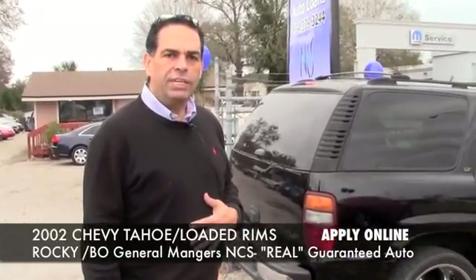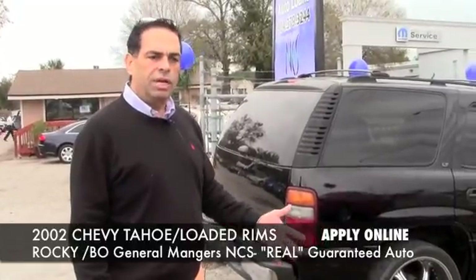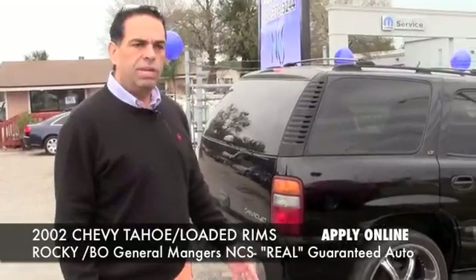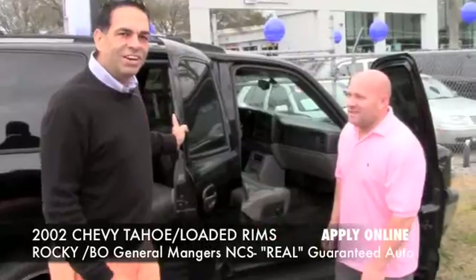We do guarantee our financing. We're a platinum dealer with several of our lenders, which allows us to get special consideration. So if you've had any trouble, please give us a chance to earn your business and I'm sure we'll take great care of you.